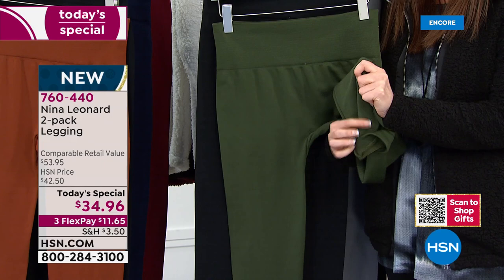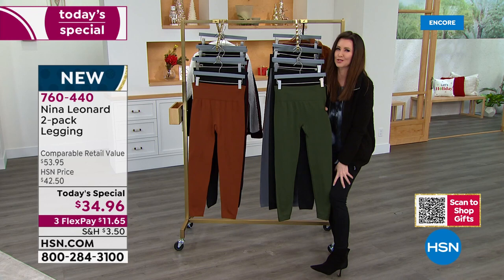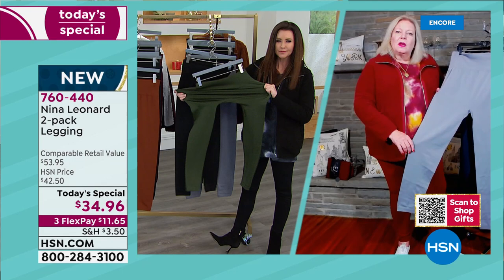Kate, we've never done a value like this, never done a Today's Special like this. It's the perfect time in the season to get those cozy leggings that feel so soft. Every time you walk they feel so soft, but they're great because they're not too shiny. They don't look like a faux leather or something — they're a really great elevated look.